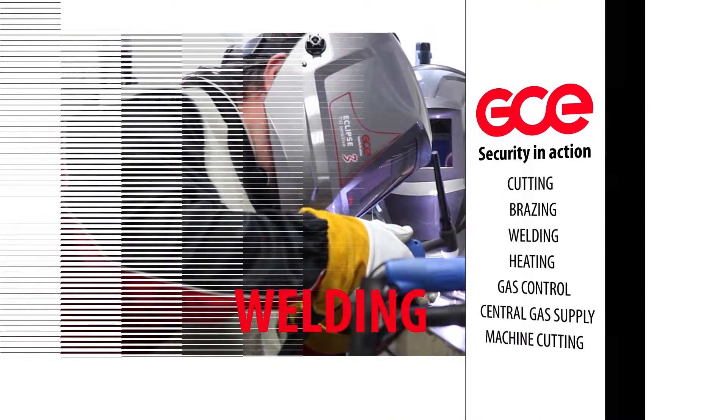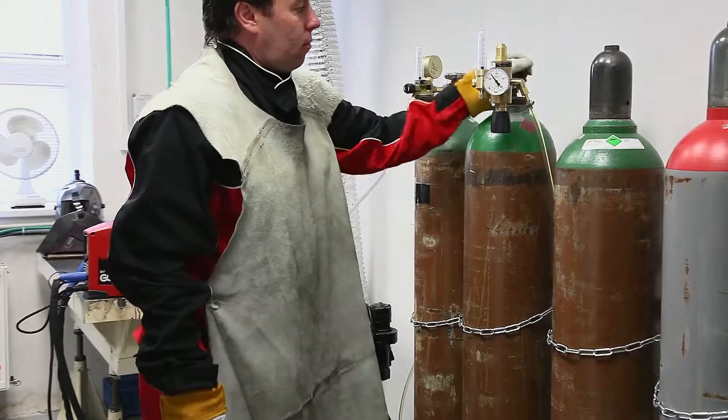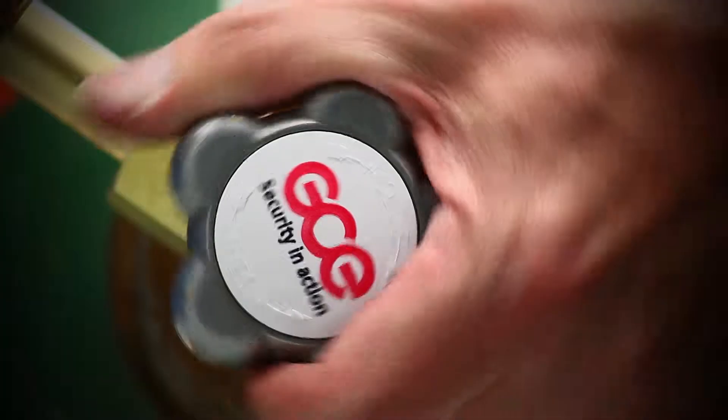GCE offers a complete range of equipment for electric arc welding — MMA, MIG, MAG and TIG.